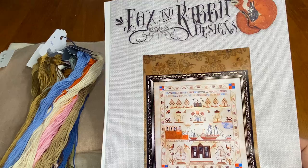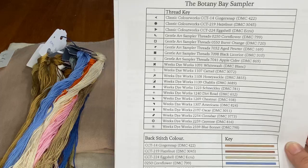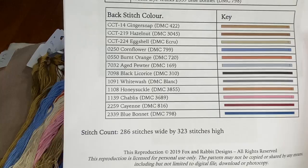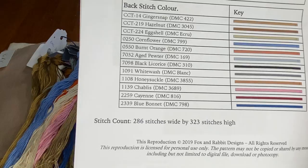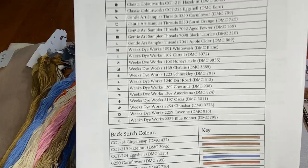This is a gorgeous chart — very well drawn out, easy to read, and very detailed, so I am very happy with it. The first thing I do when kitting up a chart is look at what materials it calls for and what the stitch count is. This is a big sampler: 286 wide by 323 high. That makes me happy because I love big samplers — I love BAPs. If you don't know what a BAP is, it stands for Big Blank Project.